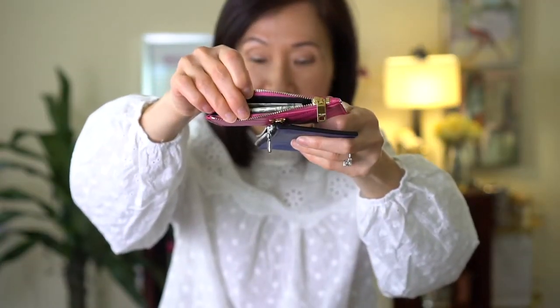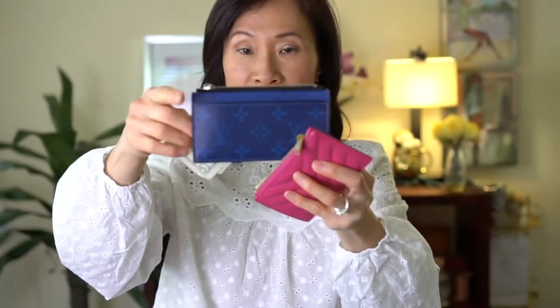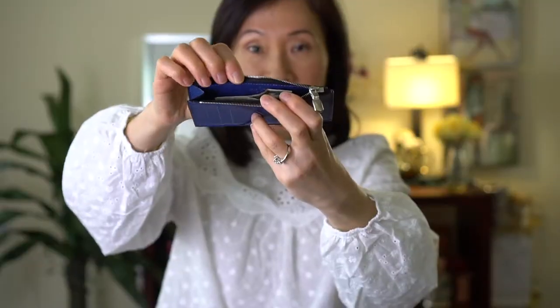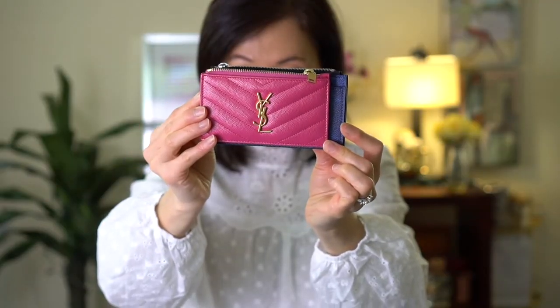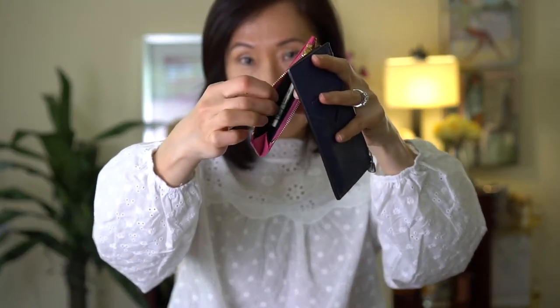I have some folded up cash in there. With the YSL you actually have to fold the bills into thirds for it to fit. Unfortunately it doesn't fit folded in half. With the Louis Vuitton one, because it's slightly taller, you just fold it in half and it fits great — you don't have to fold it into thirds like you do with the YSL, since the YSL is a little shorter and the zippered area doesn't open as wide.